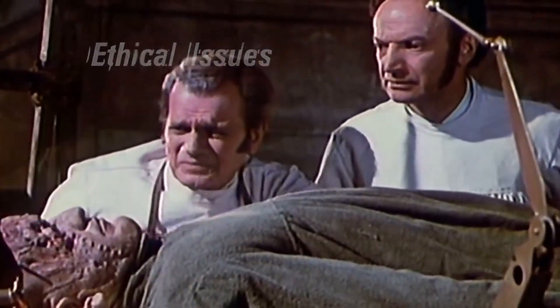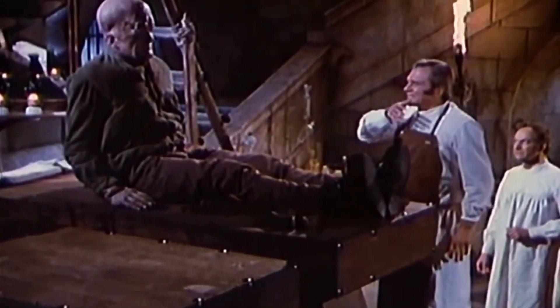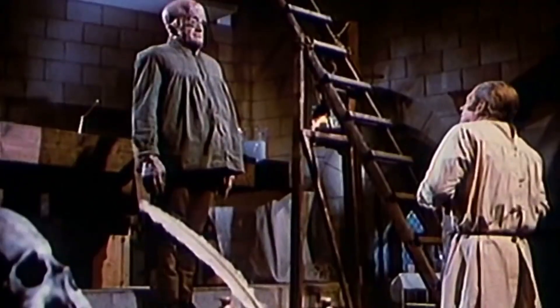Ethical concerns about embryonic stem cell research have been voiced by doctors, scientists, women's groups, and ethicists. In embryonic stem cell research, what makes the controversy so intense is that a nascent human being — that is, an embryo at the one-week stage — is being destroyed for its stem cells. It is to use nascent human life as a corn crop ripe for the harvest.